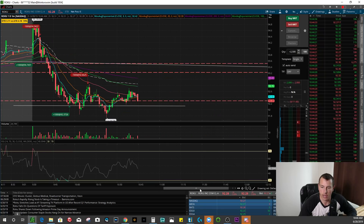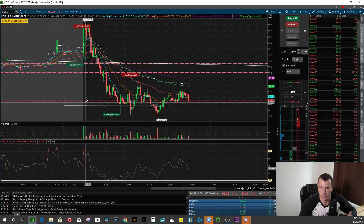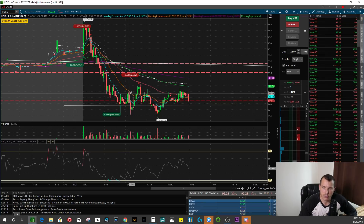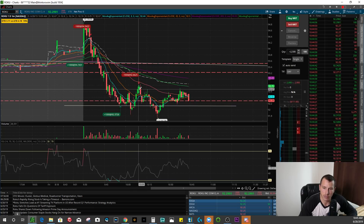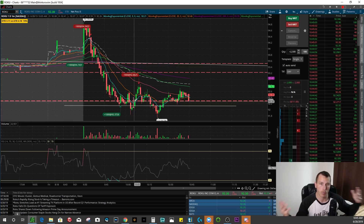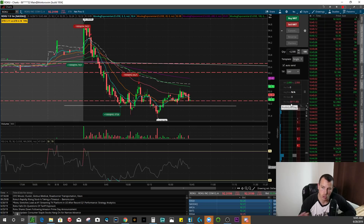Then I ended up getting long down here — there was some support. I got in on a little bit of a support bounce, 1000 shares long at 92.37. We popped up a little bit, popped up again, then it got sold into really hard, broke support, then reversed, and I ended up selling out relatively close to the top at 92.66. It was an okay trade — not as good as I would have hoped — resulting in about a $300 win, which brought my total loss on Roku for the day to about $111.